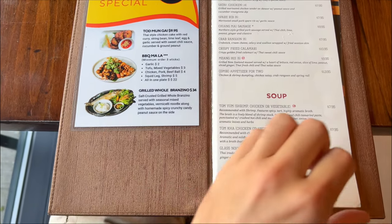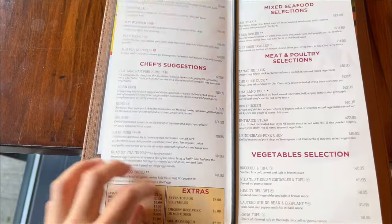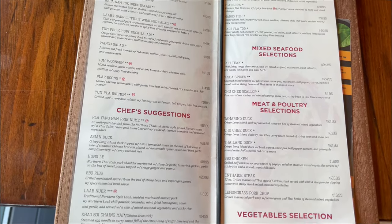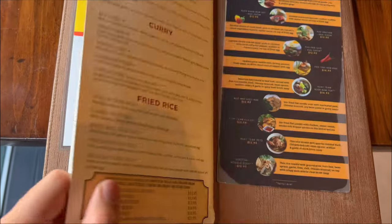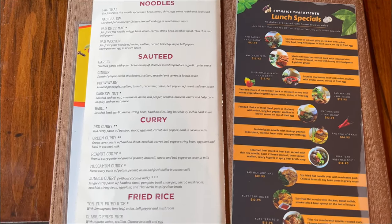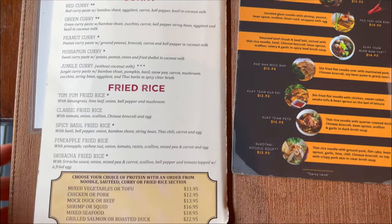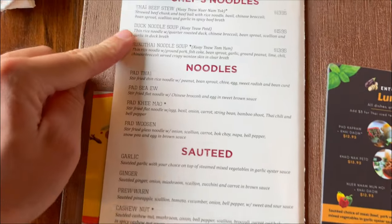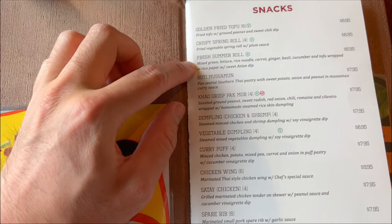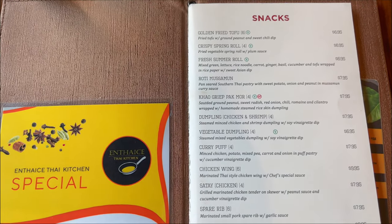They have a pretty large menu, everything from snacks, soups, salads, seafood, and they even have a lunch special too if you happen to come early enough. I missed the timing for that, but for the main course, I got the Thai beef stew and also some summer rolls.